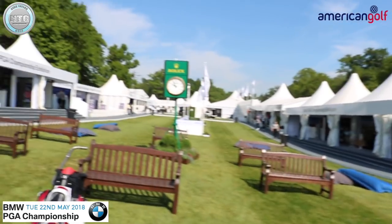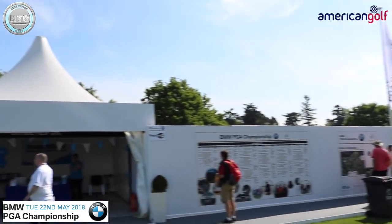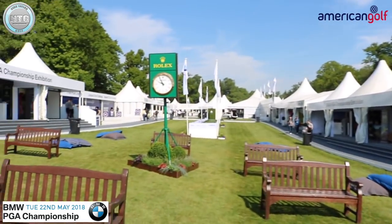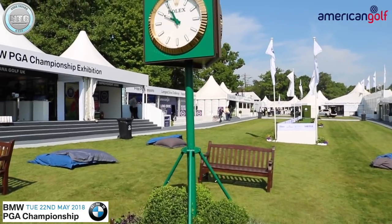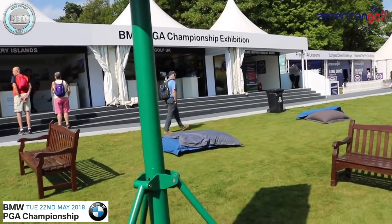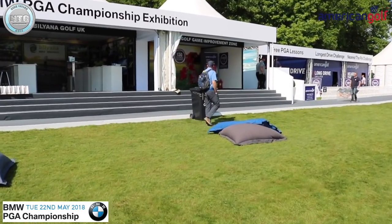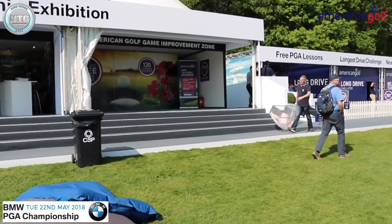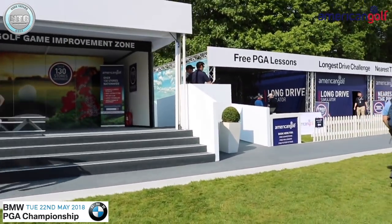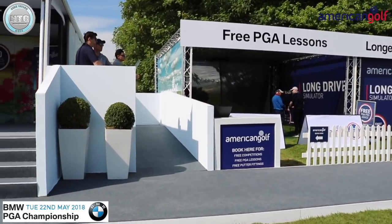Morning guys, welcome to Wentworth down here at Championship Village. This is the entrance as you walk in. We've got a few bits going on — on the left hand side we have the American Golf area, which is where you'll find me this week. I'll be here providing free lessons for American Golf, so come down and see us.